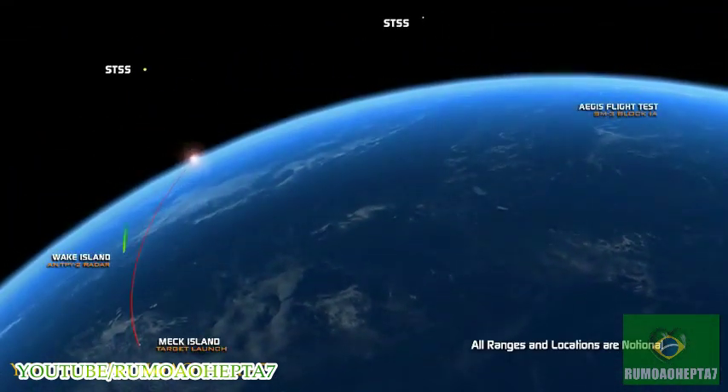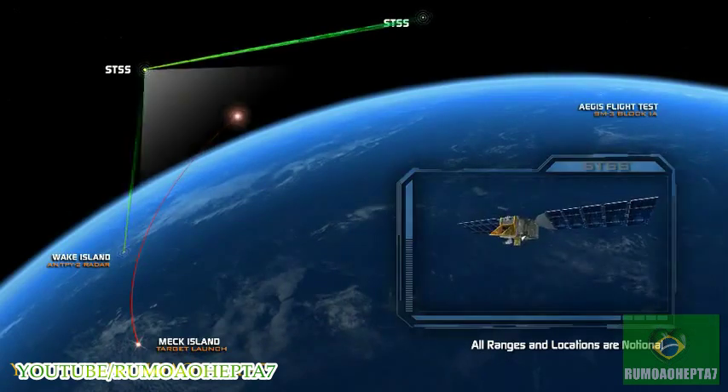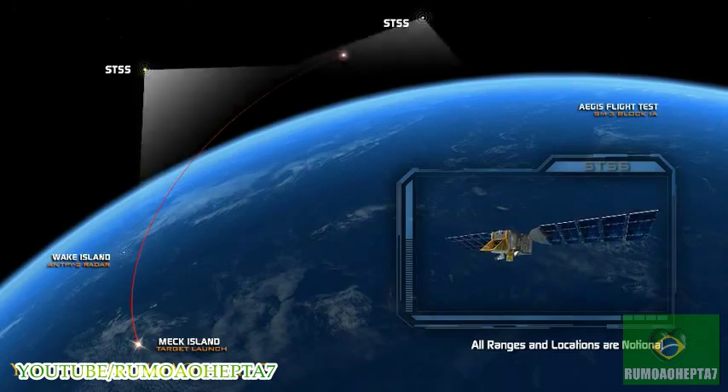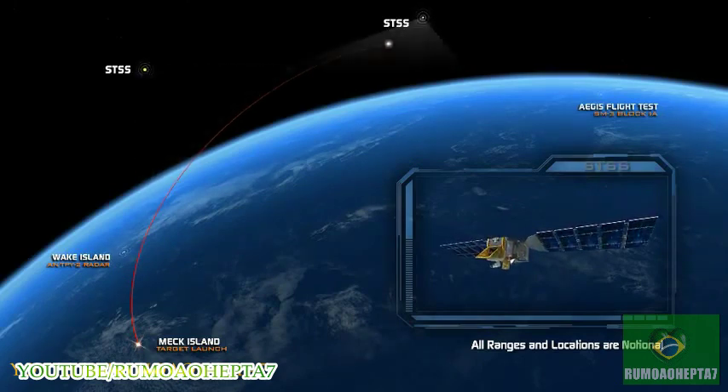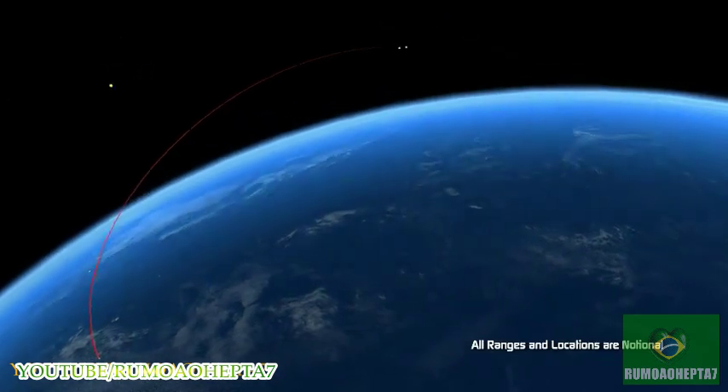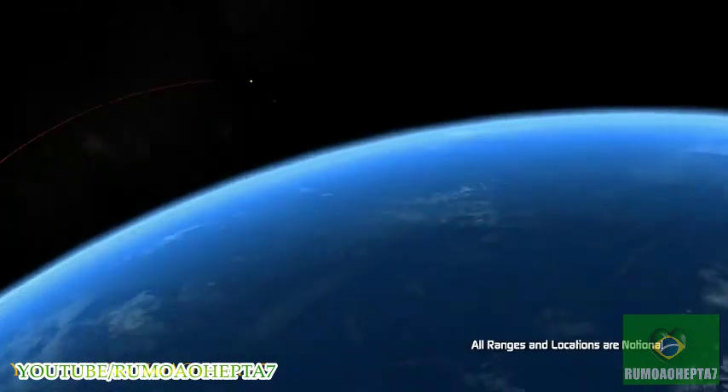FTM-15 accomplished another BMDS first. We sent Antipi-2 cues to two Space Tracking and Surveillance System satellites, or STSS, allowing them to acquire and track the target from space, then transmitting their data back to the BMDS. This demonstration showed the potential of launching an interceptor based on remote space sensor data.